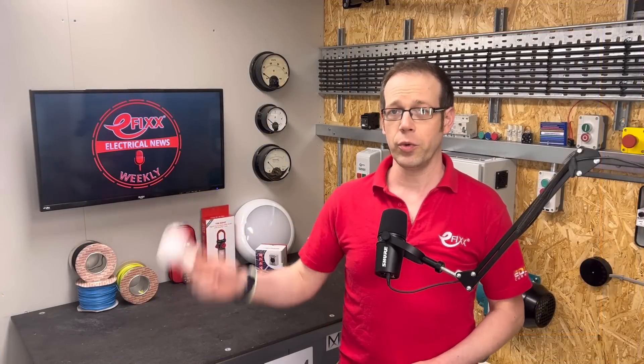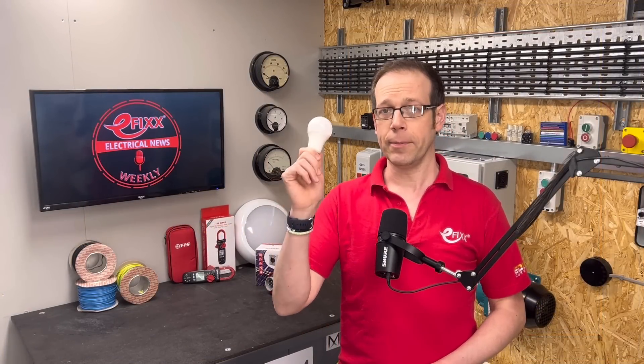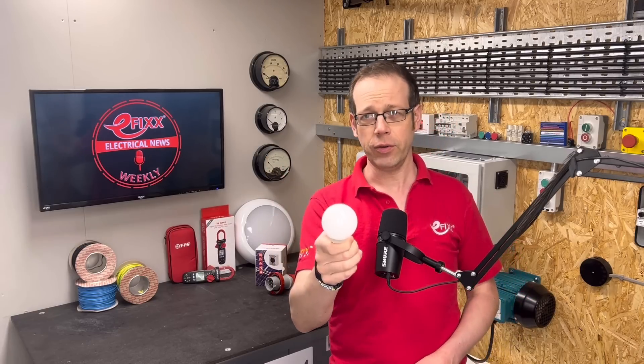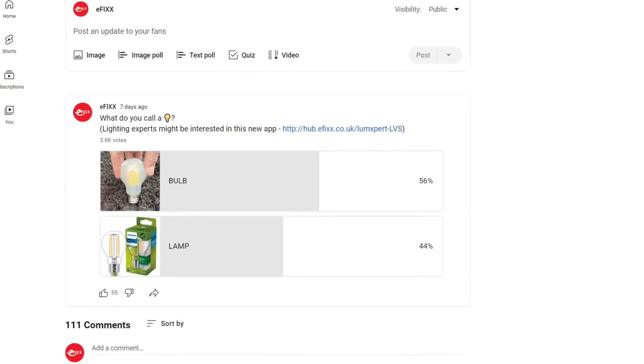In the eFix poll this week, we asked you what you call a light source contained in a plastic-shaped envelope — is it a bulb or is it a lamp? The results were surprising. A majority of you, some 56%, call it a light bulb, mainly to stop domestic customers thinking you're a weirdo.